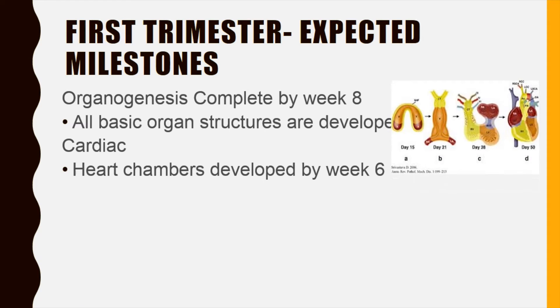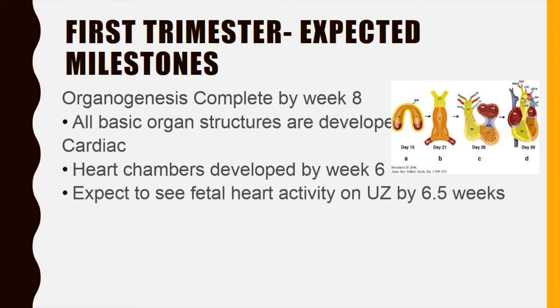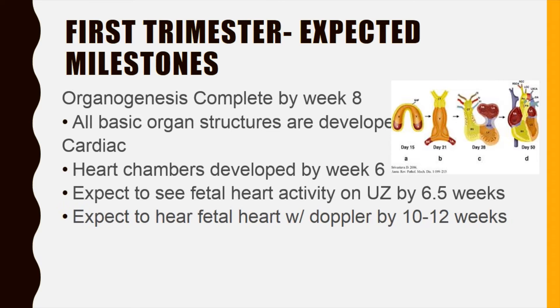If you recall from PEDS, we discussed all the congenital heart anomalies, and this is when they occur. So many women don't even know they are pregnant at this point. Fetal heart activity can be seen on ultrasound by six and a half weeks; if not seen, the dates may be inaccurate or there is no longer a viable pregnancy. We expect to hear the fetal heartbeat with a Doppler by 10 to 12 weeks.